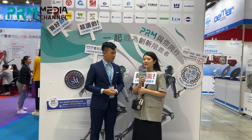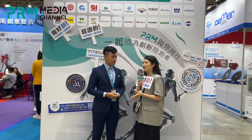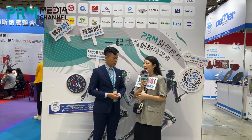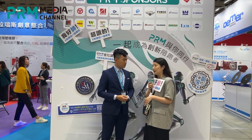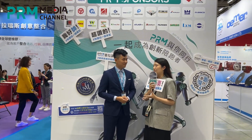Many Taiwanese factories also put great effort into this show — you can see the booths are bigger than before. Just like us, we brought three machines, and this is the first time we've brought so many machines to Taipei Plus. I think it's a good sign for Taiwanese companies and the industry pursuing a better future.